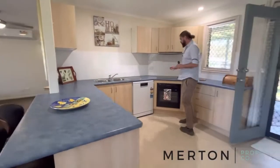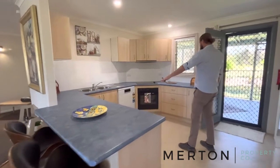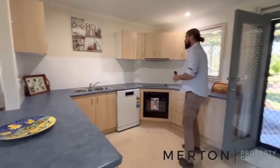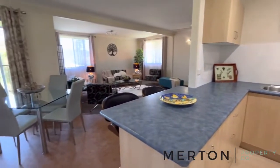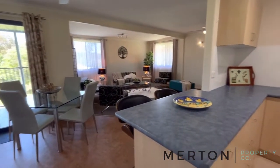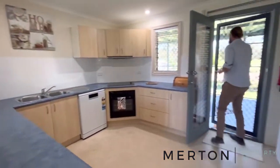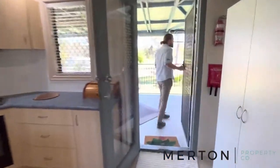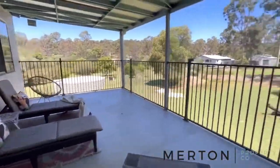Now into the kitchen - you've got an electric cooktop, electric oven, and plenty of pantry space with nice drawers to put all your pots and pans. It's a really good-sized kitchen and very central, so you can still connect with the family. Then we head out to the second bathroom.